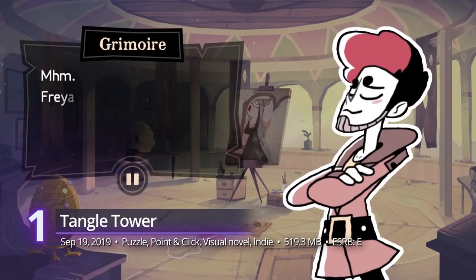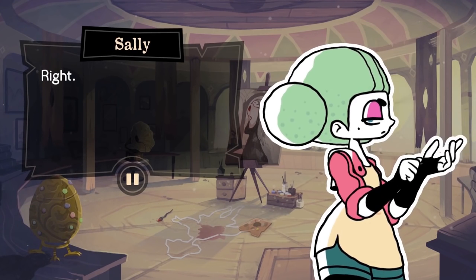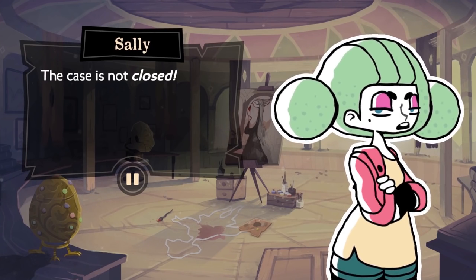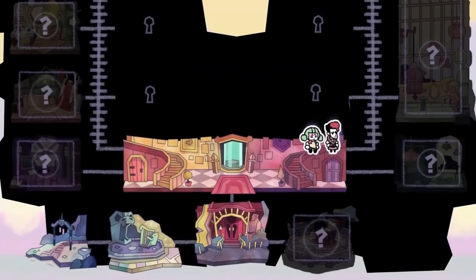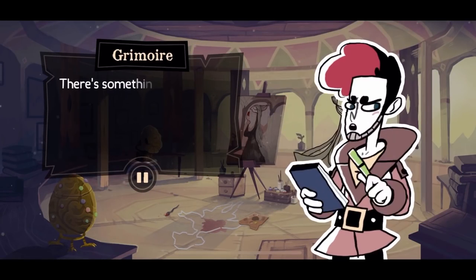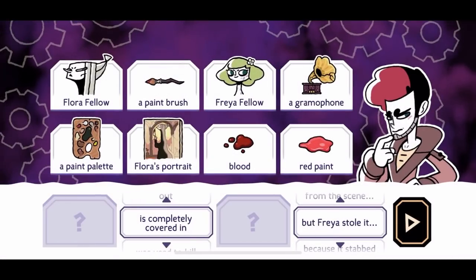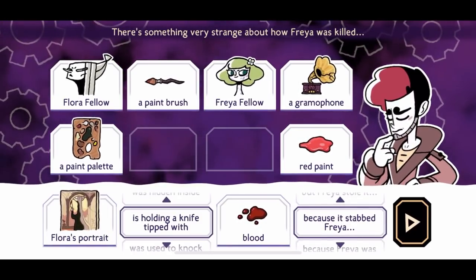At number 1, Tangle Tower. As for most things, nothing beats a story well told. From SFB Games, we get a continuation of Detective Grimoire's 2014 adventures. In Tangle Tower, he makes his return with a brand new makeover and an all-new storyline. Go inside a strange and twisted mansion and uncover the thrilling mystery that surrounds the murder of Freya Fellow. Despite the new look, a lot of Detective Grimoire's charm survives the transition, and with it the excitement of unfolding their narrative through interrogation and puzzle solving.